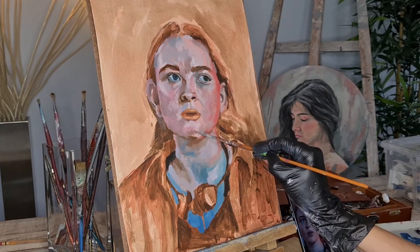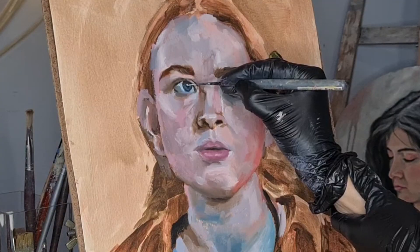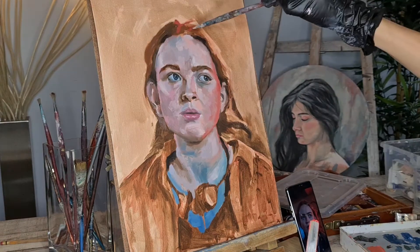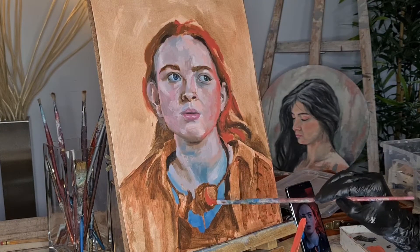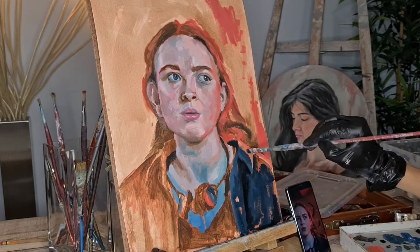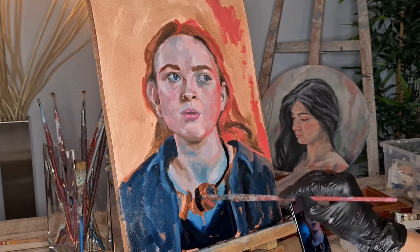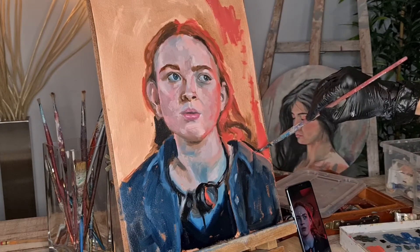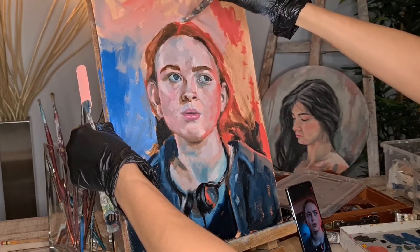We all must learn to find and access that resource that helps us move forward in discouraging situations — that something that makes you happy, that inspires you and makes you smile. Be it a purpose, a loved one, a place, a hobby — whatever — and hold on to it. That's why this time I decided to paint Sadie Sink in her role as Max, with her headphones of course within reach. I'm very inspired by what it represents.